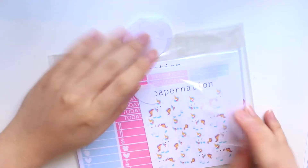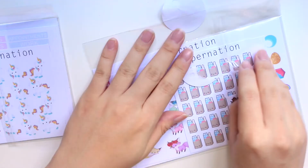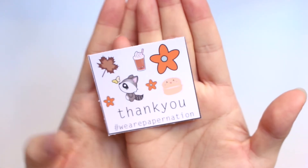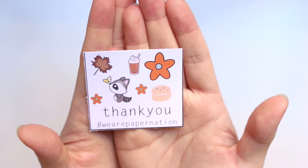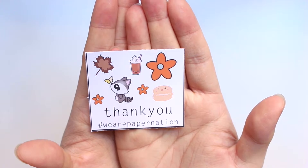The next shop is Paper Nation. I ordered her kit and also à la carte items, and it comes in this kind of cello baggy. Let's jump into the à la carte items first. The first thing she included in my order is this sample freebie, and it's very autumn themed.